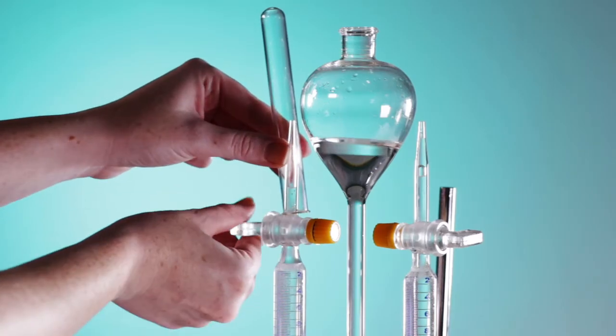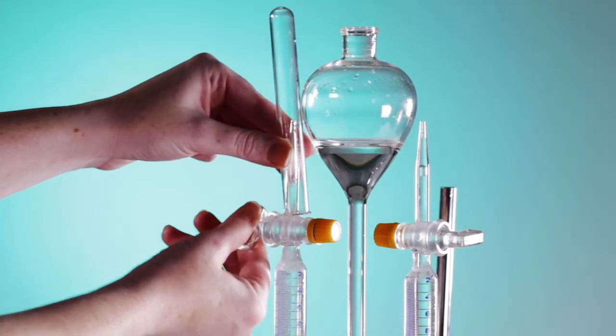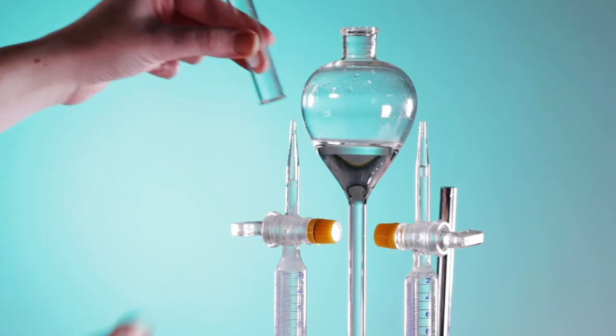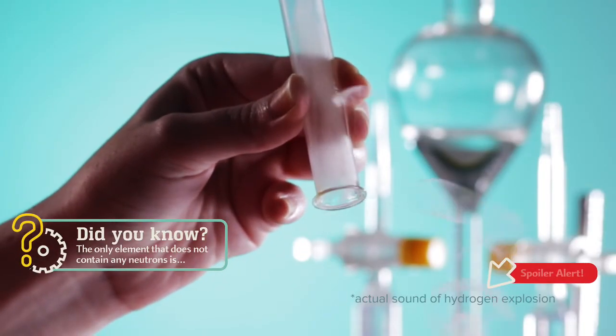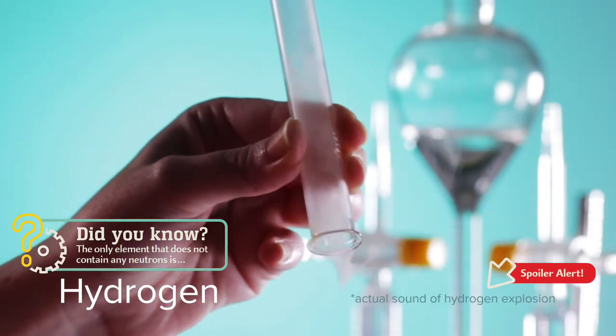The other gas produced has twice as much volume as the first. This clear gas is determined to have an even lower density and reacts explosively when brought near a flame. These properties identify the gas as hydrogen.